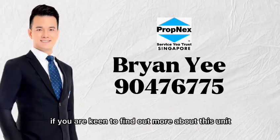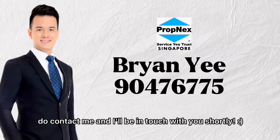If you are keen to find out more about this unit, do contact me and I will be in touch with you shortly.